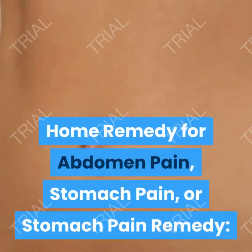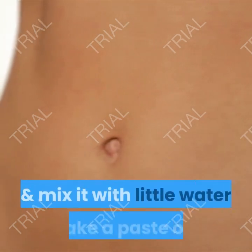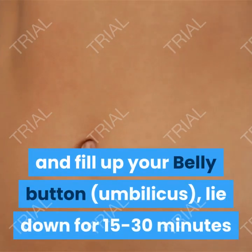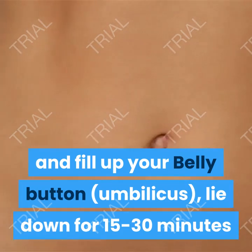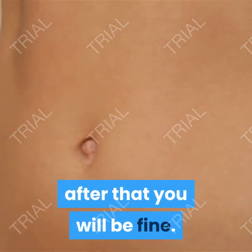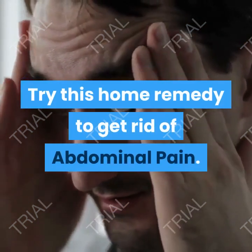Home remedy for abdomen pain, stomach pain remedy. Take half a gram of asafoetida pink powder, an Indian spice, and mix it with a little water. Make a paste of it and fill up your belly button. Lie down for 15–30 minutes and you will release some gas a few times. After that you will be fine. Try this home remedy to get rid of abdominal pain.